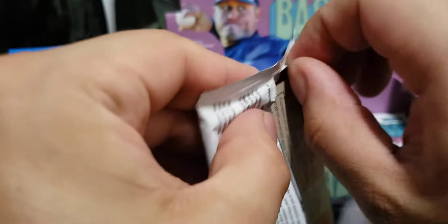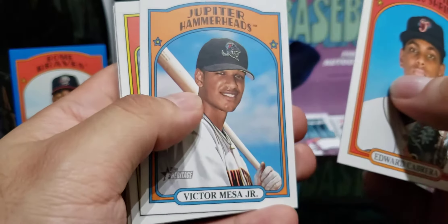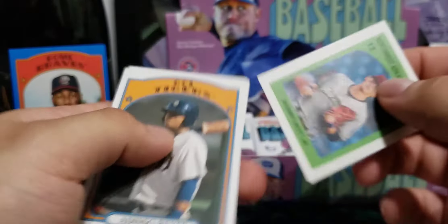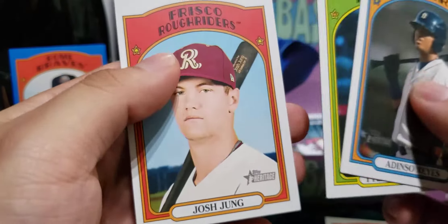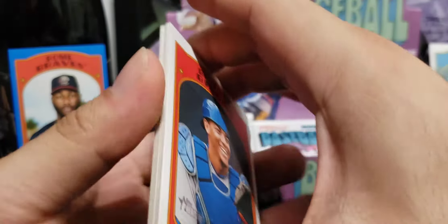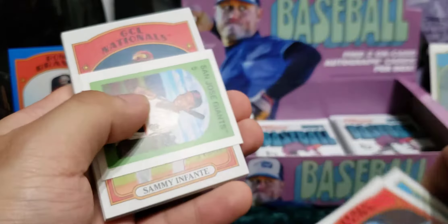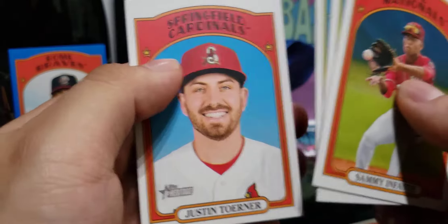The best hit is definitely that parallel of Michael Harris out of 99. This one's the Jacksonville Jumbo Shrimp — cool team name. As I was saying, at Target they had a bunch of blasters for Topps Fire, a bunch of blasters for Panini Prizm Baseball, they even had a couple of Topps Chrome left. I should have gotten those Topps Chrome blasters to hold and open later on the channel, resell, or even do a giveaway. They also had hangers for Update that just came out. I do regret passing on those.